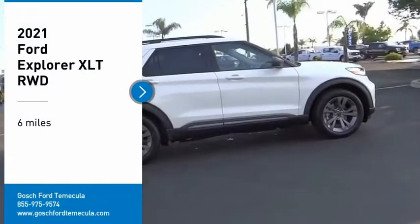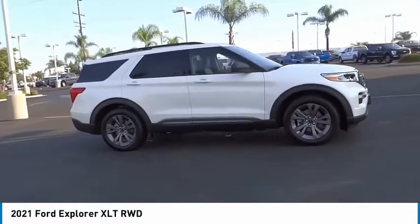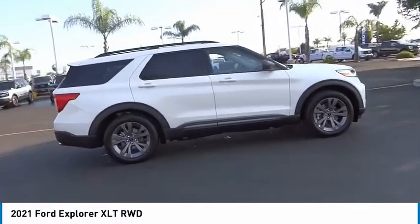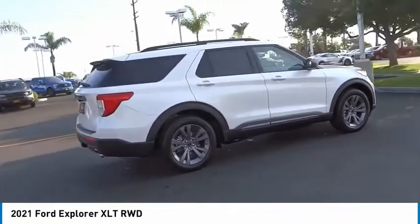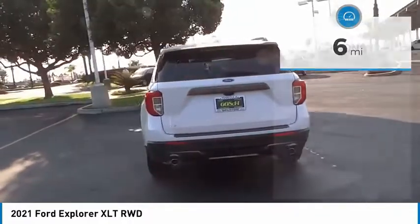We are pleased to show you the 2021 Explorer. You've got a lot of capabilities to call on in a Ford Explorer. Don't underestimate your choices. This vehicle has less than 100 miles. Here are some of this vehicle's great options.